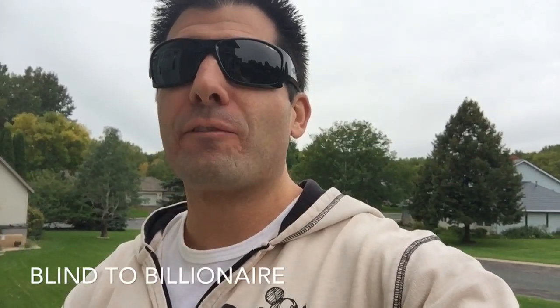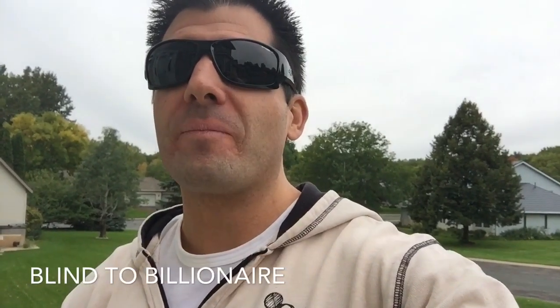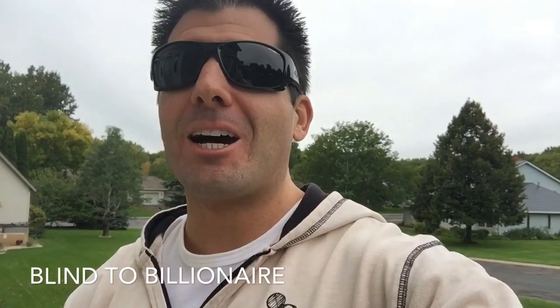So what is the best lighting for someone with retinitis pigmentosa? Hey, welcome back to the channel, Blind to Billionaire. It's great to have you here. Thanks for joining me once again, I really appreciate your support.